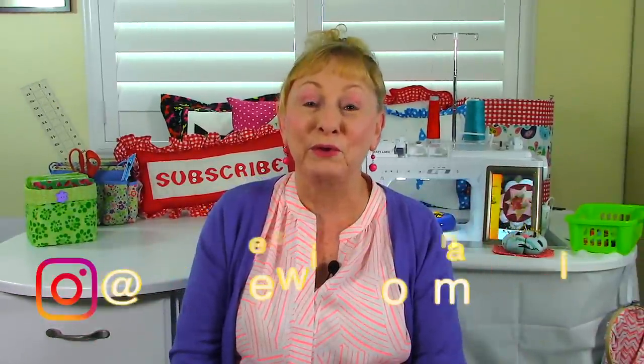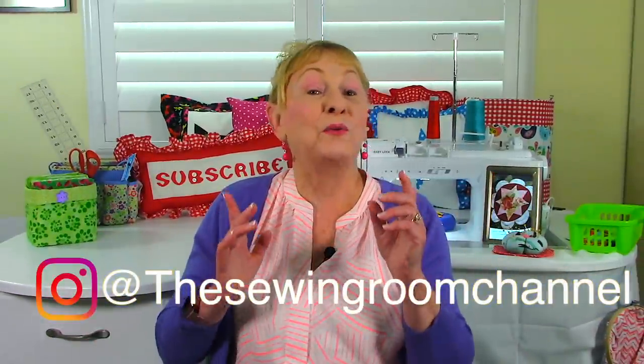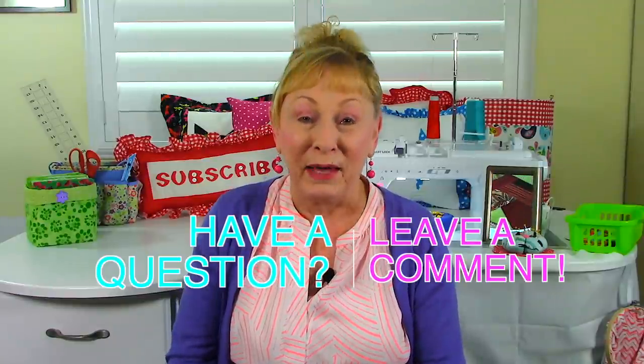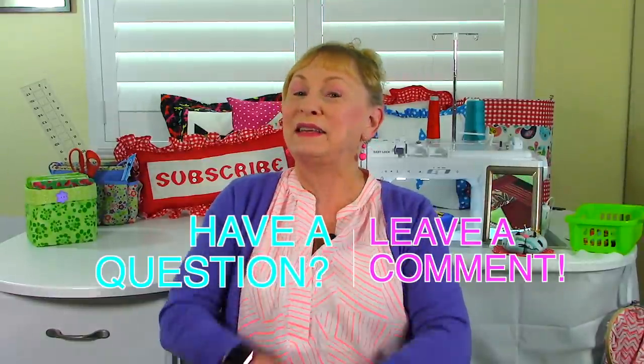Hi, I'm Cheryl and welcome to the Sewing Room Channel. It's our weekly viewer question and answer time. So remember, if you've got a question, leave a comment below. Let's get started.